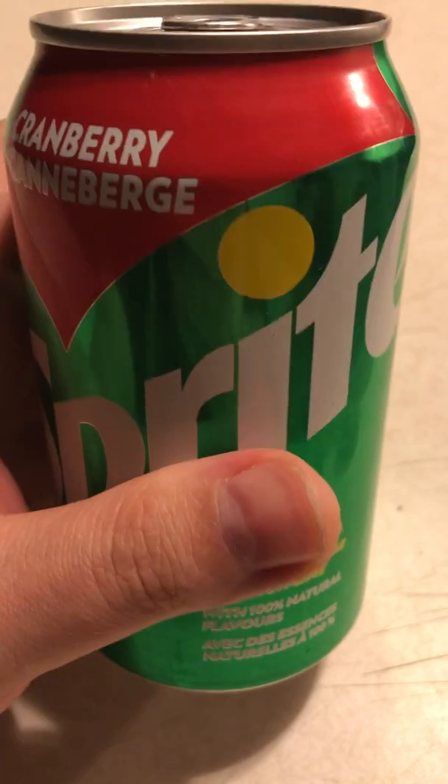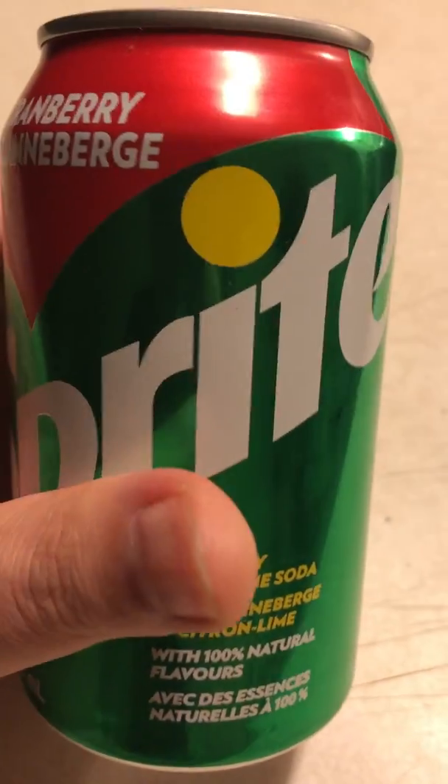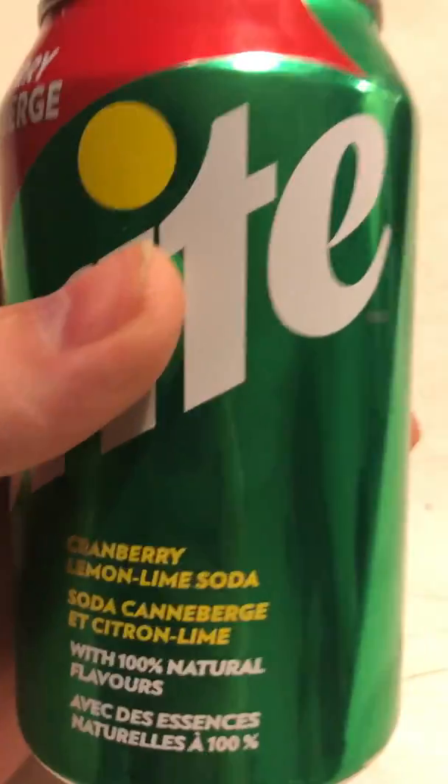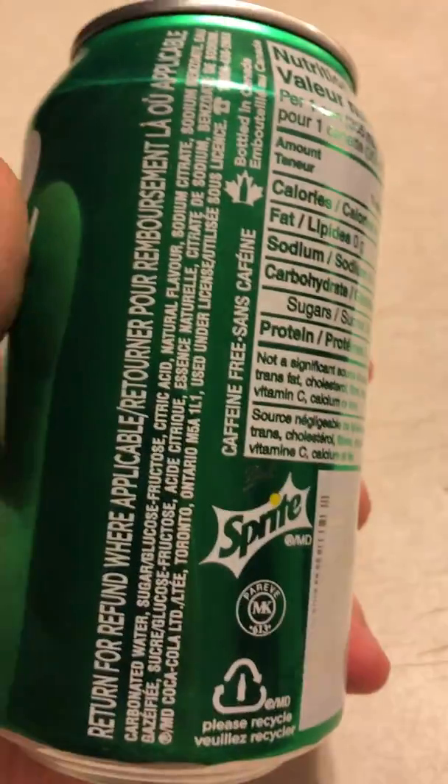The Cranberry flavored Sprite — it's clear, just like the regular Sprite. And the cranberry flavor that's in it, it's not really as strong of a cranberry taste as what you would expect, but it's pretty good.